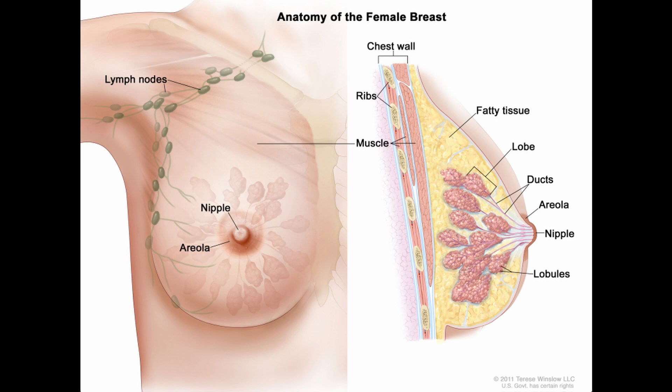If we take a piece of that lymph node, it gives us a hint about whether cancer has spread there. Because if it's spread to a lymph node, it's on its way out of town.